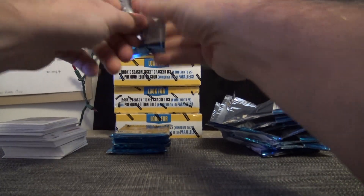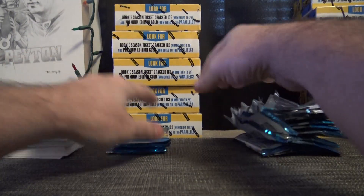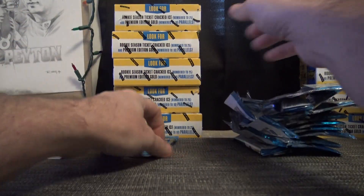Actually guys, we have four Contender group breaks — two numbers, one random team, and one PYT. We'll do those and then I'll go back to singles, and then we'll do all the singles in a row starting from Contenders. There are a few other products in there too.